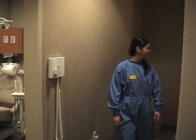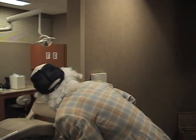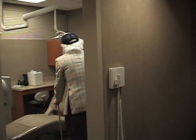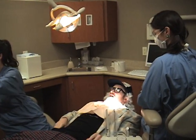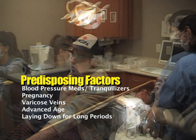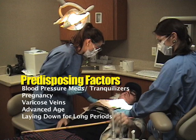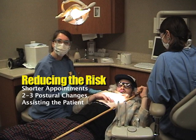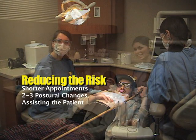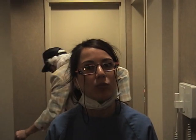Some predisposing factors for postural hypotension are: antihypertensive blood pressure medications or tranquilizers, pregnancy, varicose veins, advanced age, or laying down for a long time. To reduce the risk of postural hypotension in your dental practice, try to have shorter dental appointments, two to three postural changes during a procedure, and always help the patient as they arise from the dental chair. Thank you for watching Medical Emergencies 9-1-1.